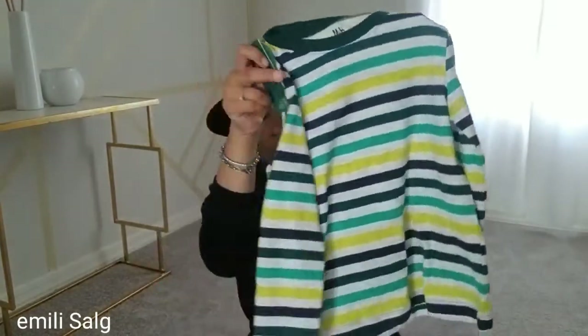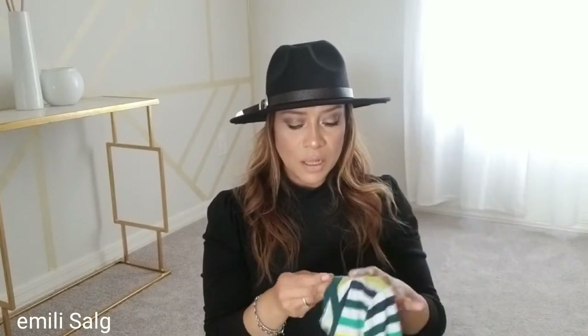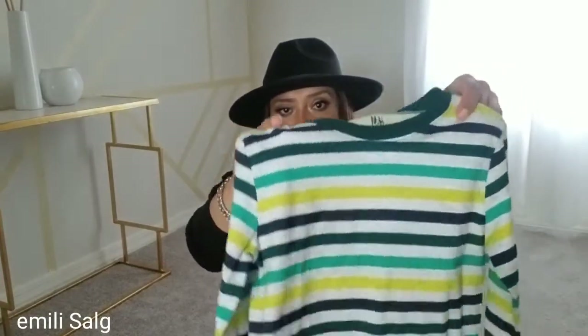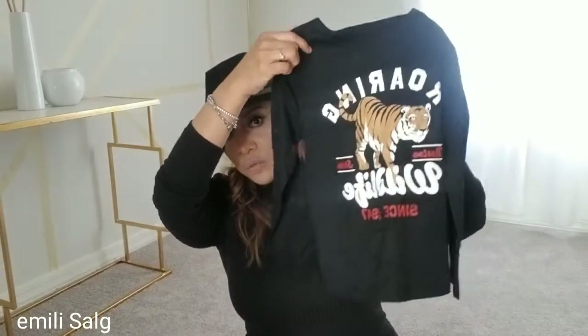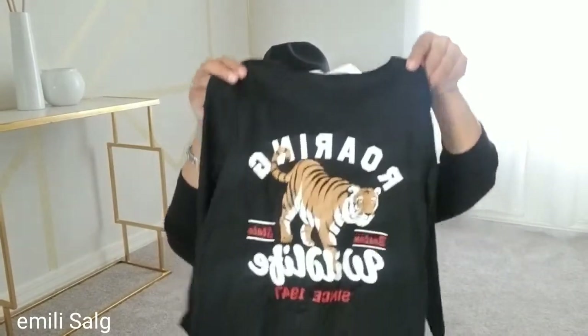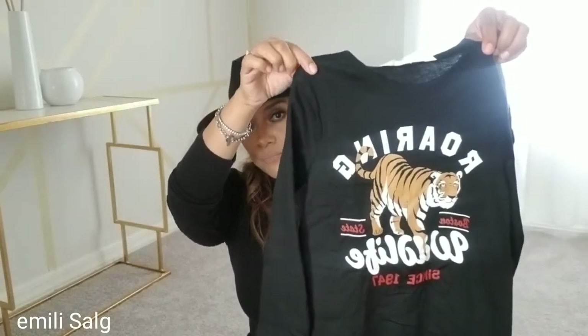I also got him two long-sleeve tops. I really like this color — I'm not really into stripes but this color is really nice, and it's $2 from the Conscious line, 100% organic cotton. Then I also got him this black long-sleeve shirt with a tiger graphic for $4.99. Really nice material. I feel like H&M has really great clothes — I love their Conscious line.